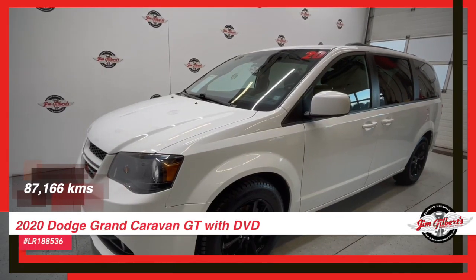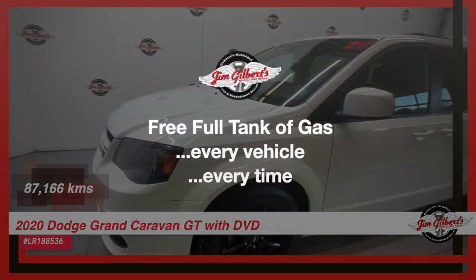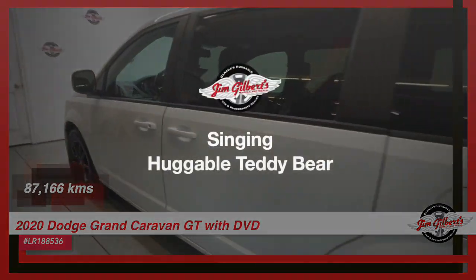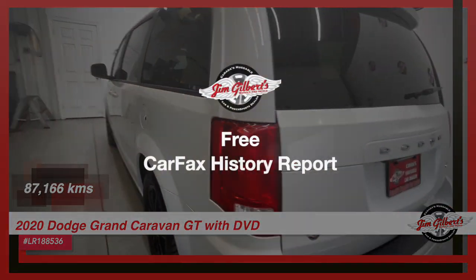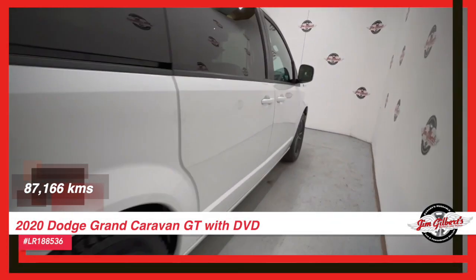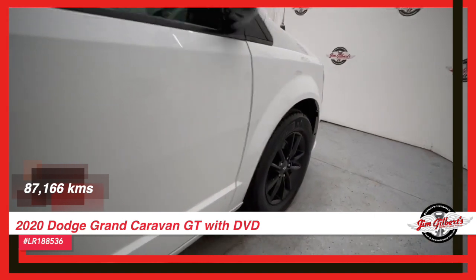Experience ultimate comfort and luxury with Jim Gilbert's Wheels and Deals 2020 Dodge Grand Caravan GT. As Canada's trusted car dealer, we proudly present this top-of-the-line minivan that will elevate your family trips to new heights.